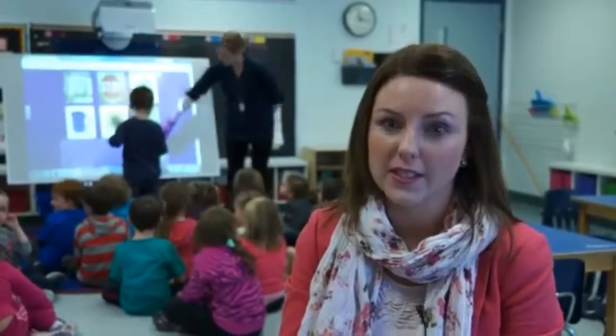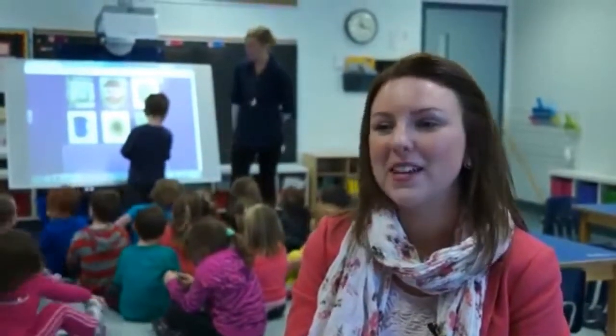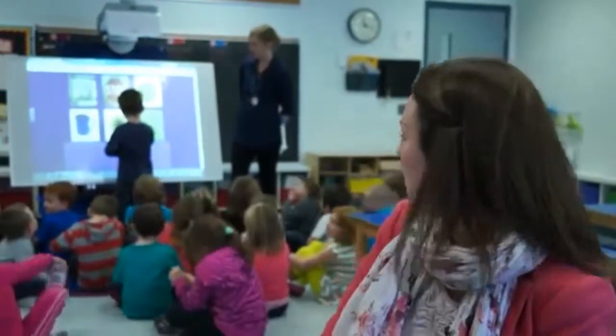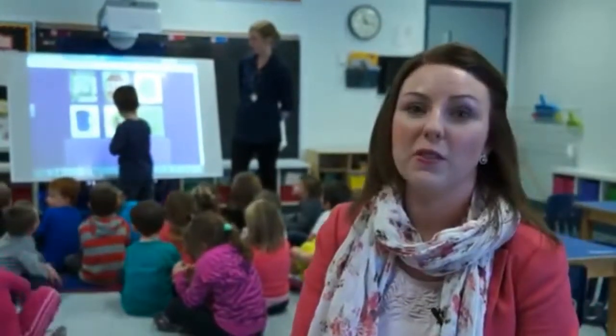From a teaching standpoint, we love it. It really does set the students up for success right off the bat, especially in kindergarten. Their attention spans can be limited, but with a smart board you'll see that I never get their attention quite like this machine does, so they really find it engaging.